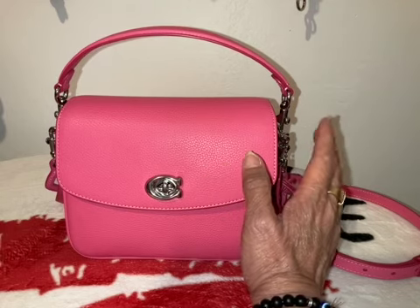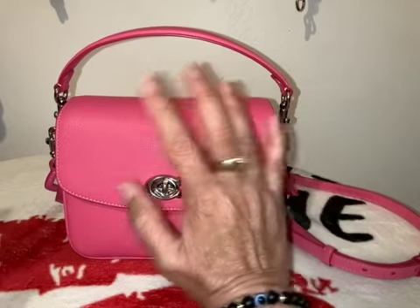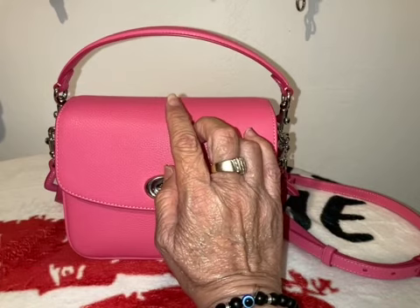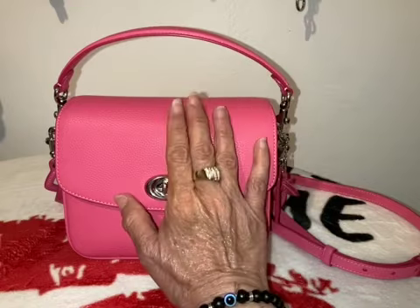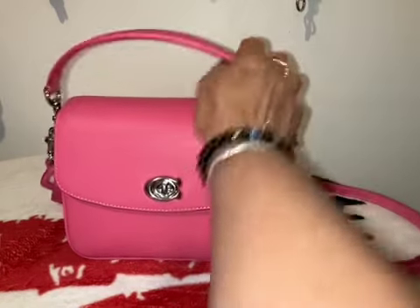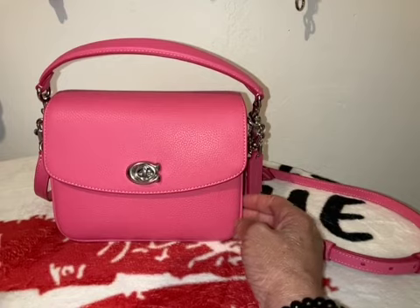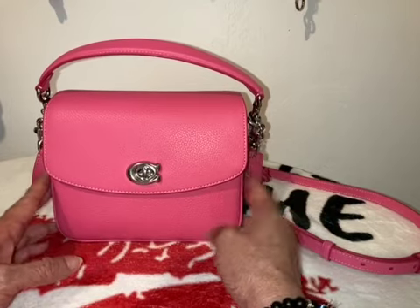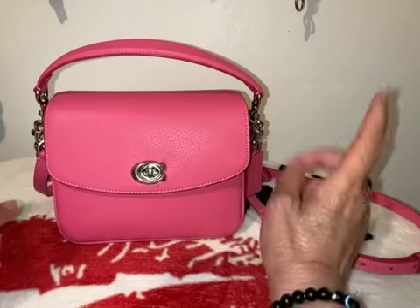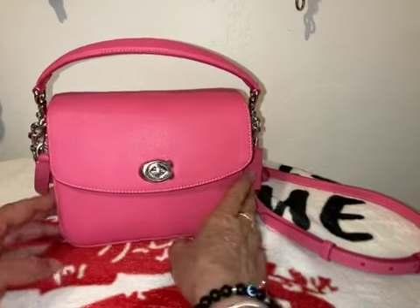I got it for a good price — it was about $215. I went to check it on Macy's because that's where I got it, and it's back up to $275. I wanted the red one too but I'm not going to pay $275 when I got this for $215 — that would be almost $300 with taxes. So I skipped out on it. I'm satisfied with this one unless it goes on sale.